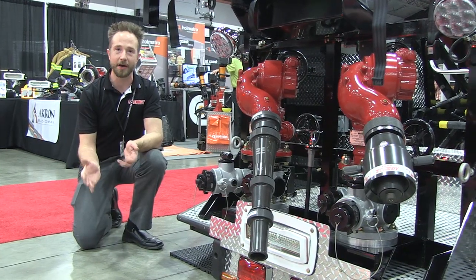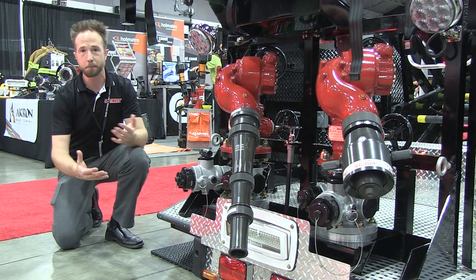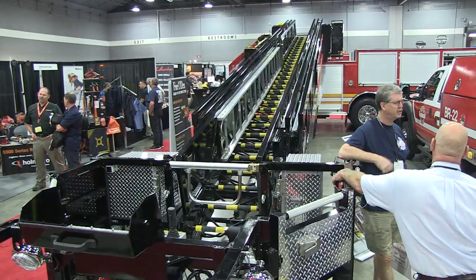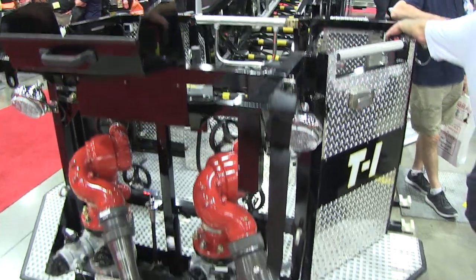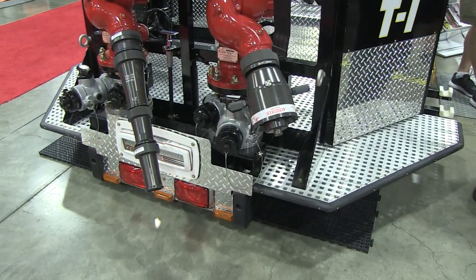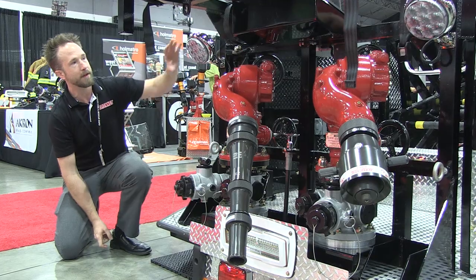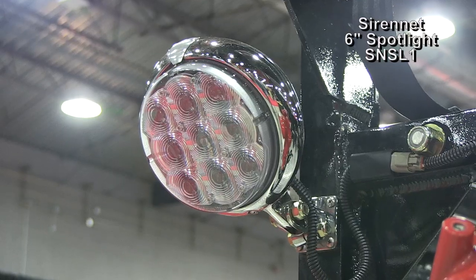I couldn't resist stopping by to give you folks a quick look at the end of an aerial that we have here. It's probably one of the most accessorized buckets that I have ever seen — dual nozzles, a wonderful big functional safe cage, warning lights on the front, warning lights on the side, scene lights everywhere. And one of my favorites is the use of our SN SL1 two-degree spotlights.